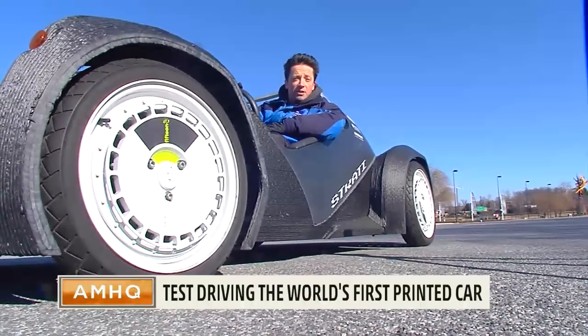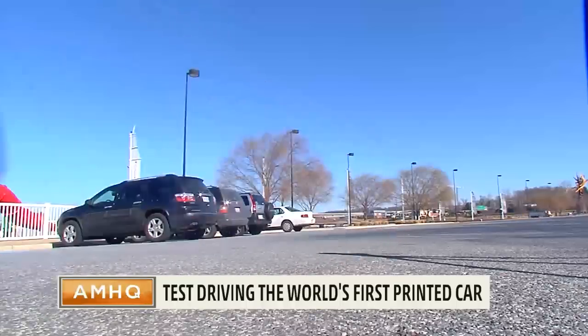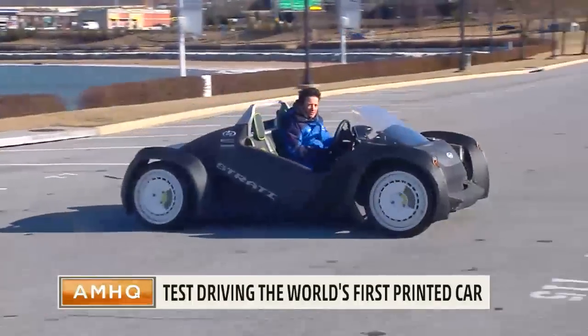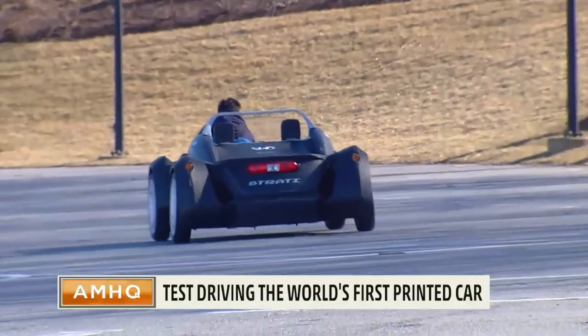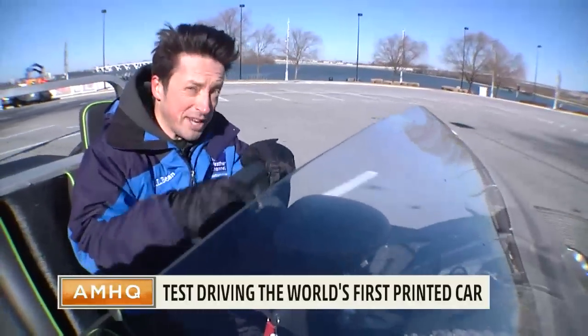Make way for a new generation of cars. This is the Strati, and it's a car almost entirely made of plastic — 1,800 pounds of the same stuff they use to make Lego. This is the world's first printed car.